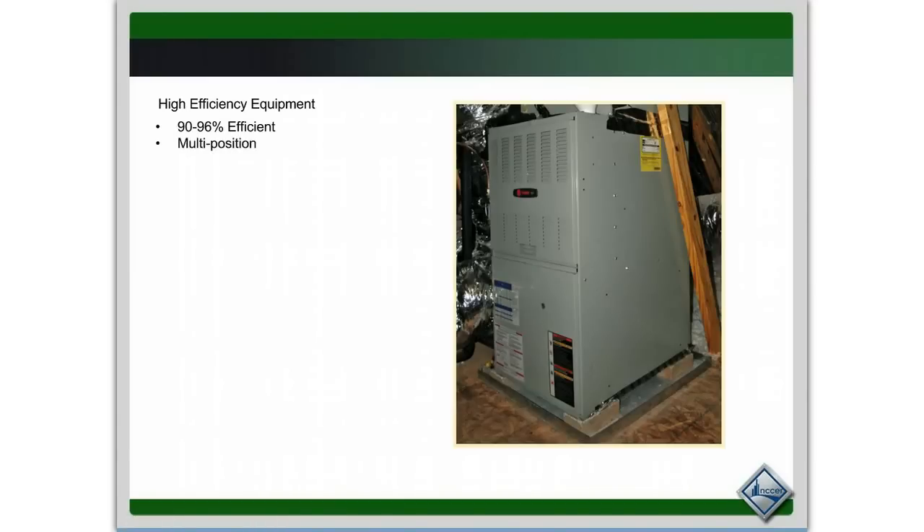It also mentions multi-position. If you take a look at this system — this looks like it's in an attic — it is in the upflow configuration. You can also lay them sideways left or right, or flip them upside down, so they can blow up, down, left, or right. About 10 or 15 years back you used to have to buy specific upflow, downflow, counterflow, and horizontal systems. Now they're called multi-position.